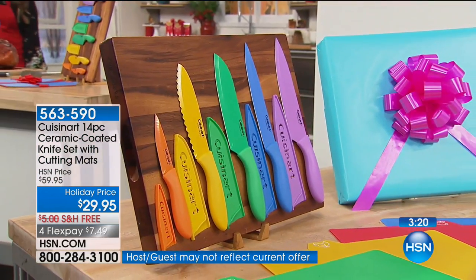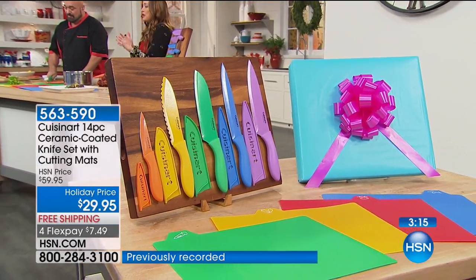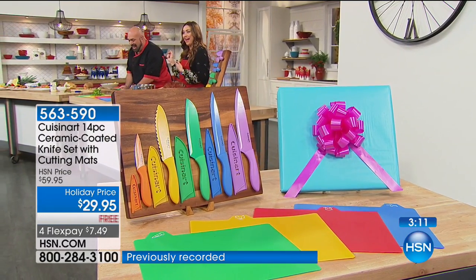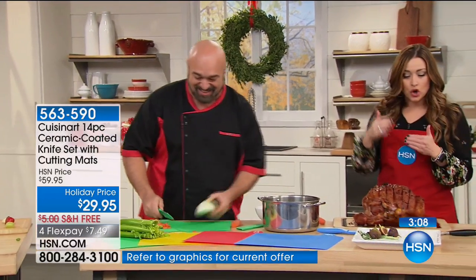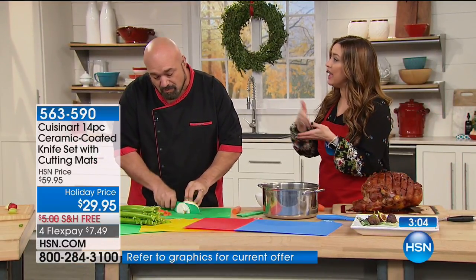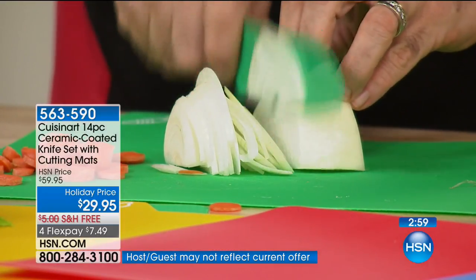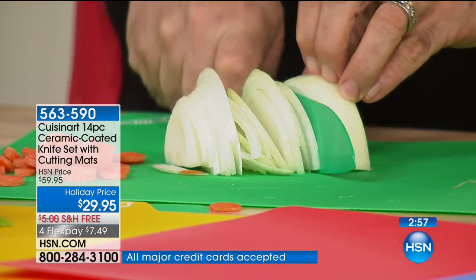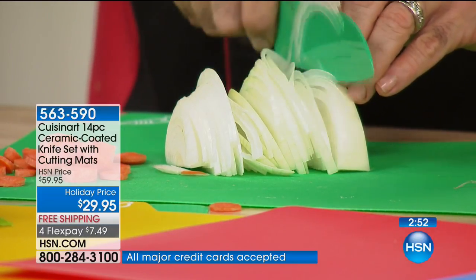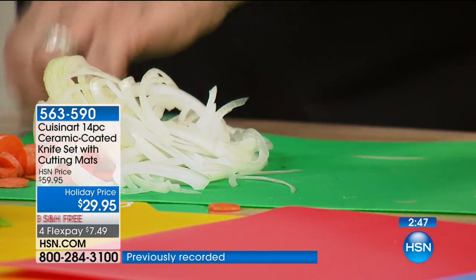A lifetime warranty — what's going on? Cuisinart is a name everybody wants in their kitchen. You would pay $29.95 for just one knife. These are all the knives you will use — not the crazy weird ones. These are the knives you'll use every day, put together in an incredible configuration that became a customer pick at $60. So we've got so many of you in the ordering process right now — log on to HSN.com. Can you imagine all the time and stress you'll save for Thanksgiving?